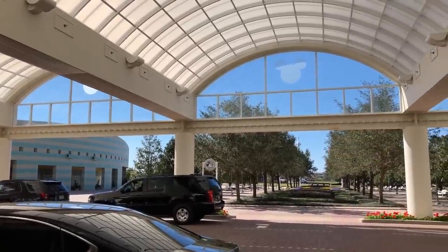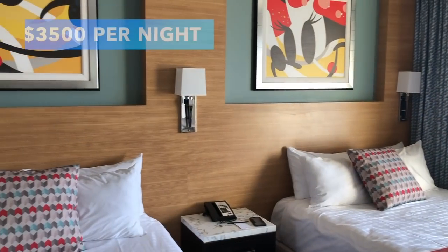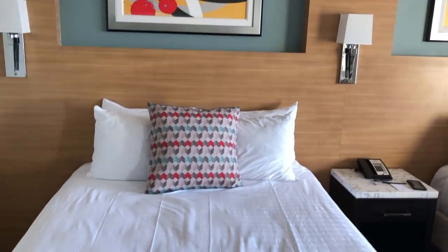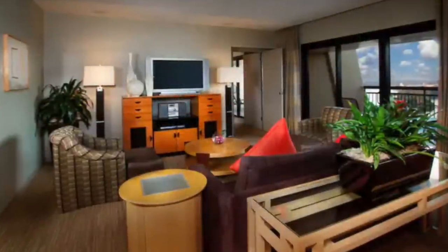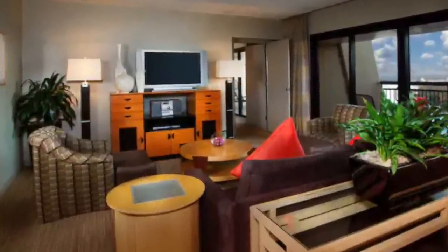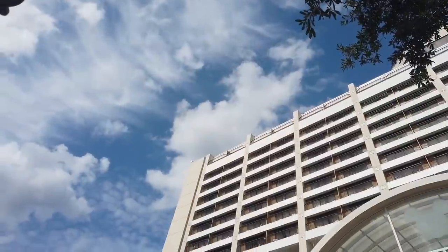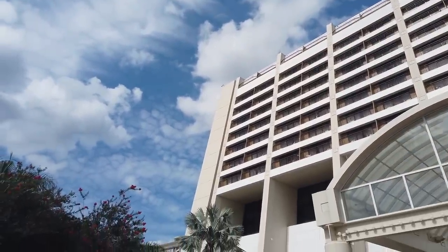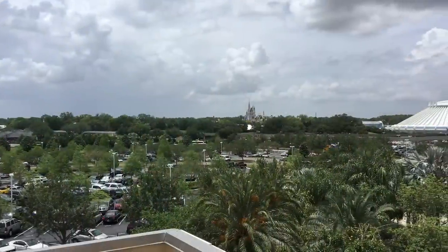If you're still yawning at those prices, you can always stay in the club level presidential suite for $3,500 per night. You and seven other guests will enjoy a 2,000 square foot suite complete with a massive balcony, spacious bathroom, large bedrooms, and a full kitchen. Basically, you could move right in and live comfortably — not financially comfortably, but you'd be able to kick your feet up.